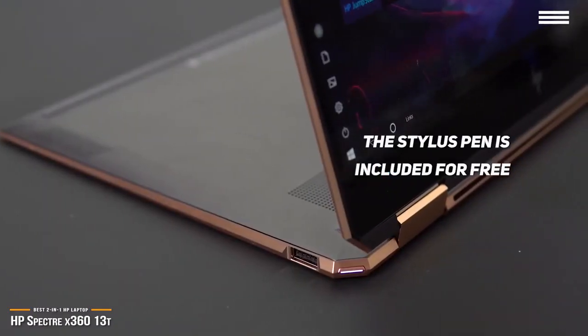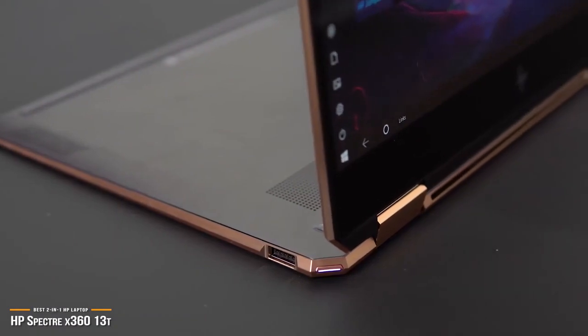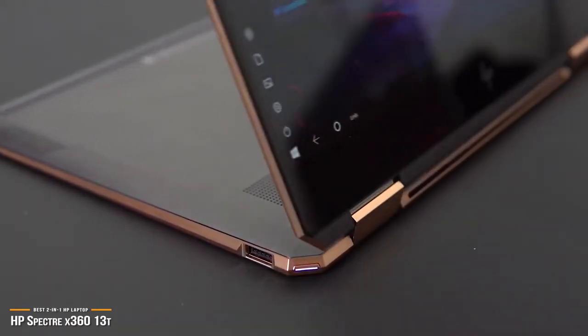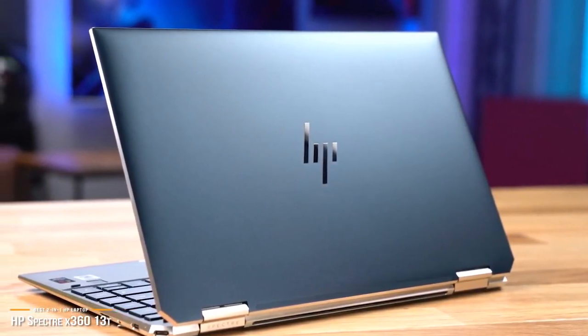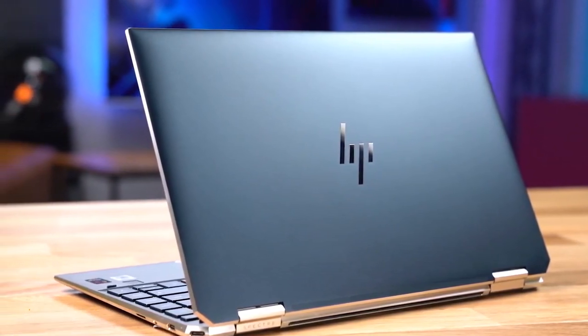The HP Spectre X360-13T is a laptop with good keyboard travel, an IR camera, and USB Type-A. Add to that a gorgeous design, epic battery life, and fast performance, and you've got a near-perfect 2-in-1 laptop. If you are looking for the best all-rounder 2-in-1 laptop, the Spectre X360-13T should be at the top of your list.